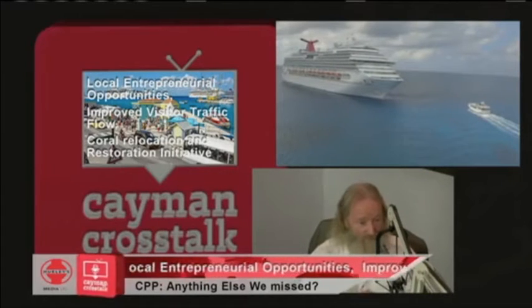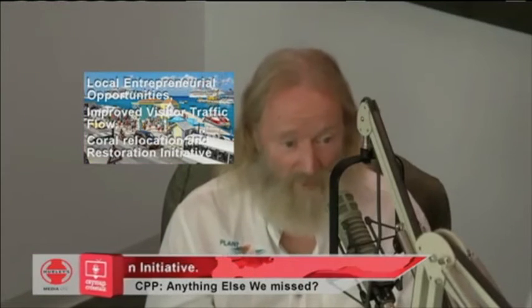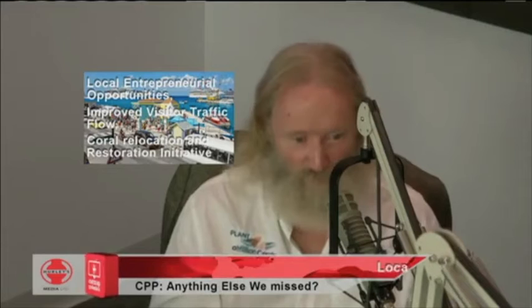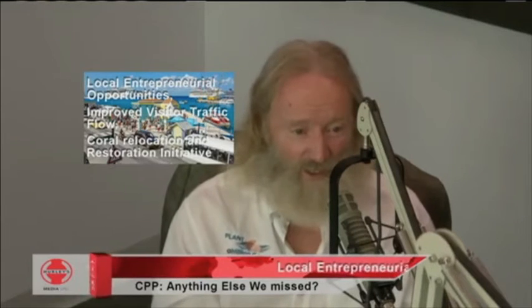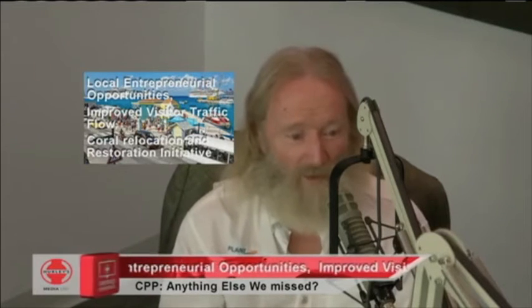I'm coming to Cayman with or without a port — no matter what happens with the vote, I'm going to be here trying to grow more corals. With an economy and support from many different people, it can go faster. With support from tourists who want to see this wonderful new technology, maybe even in an educational context for schools and the public — imagine showing Cayman's 2.5 million annual visitors what Cayman is doing to grow 100,000 corals a year and put them back onto the reef.